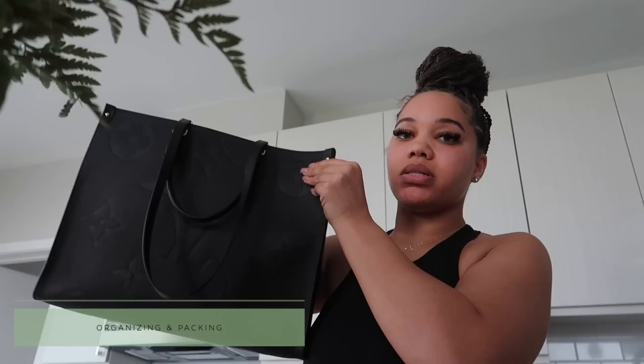Y'all know when I go to New York I need to bring a big bag, because I don't know what I'm gonna find, I don't know what I'm gonna buy — I just be ruthless when I go there. So I'm taking this tote bag.